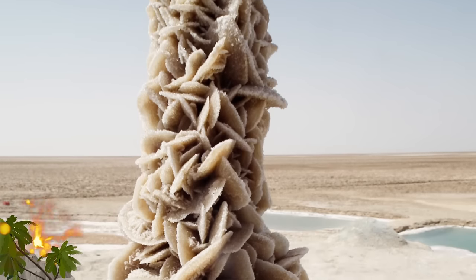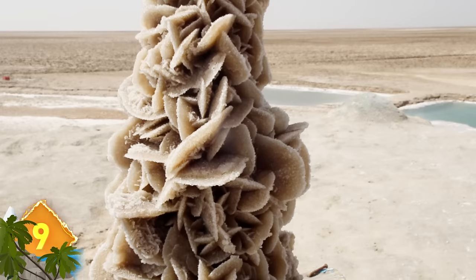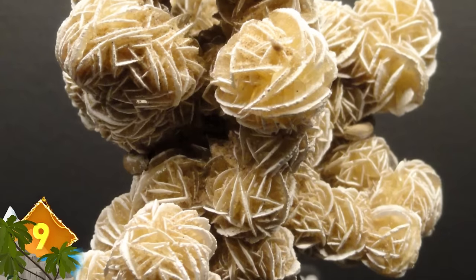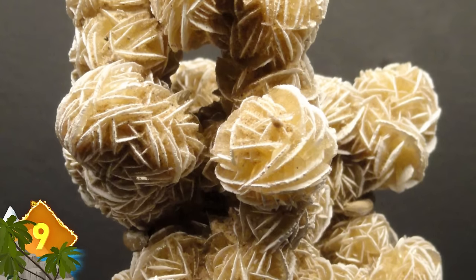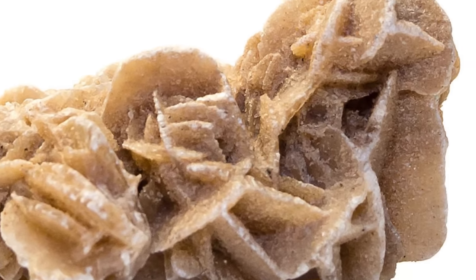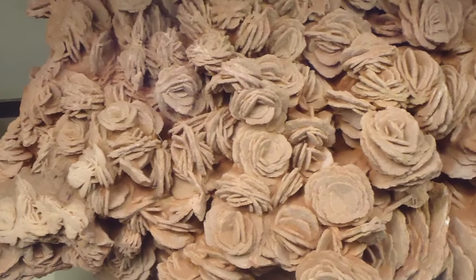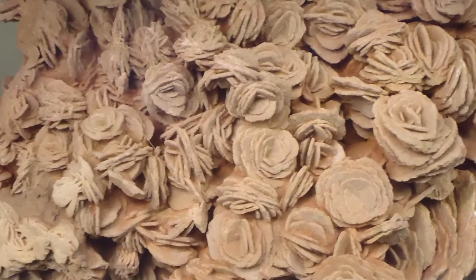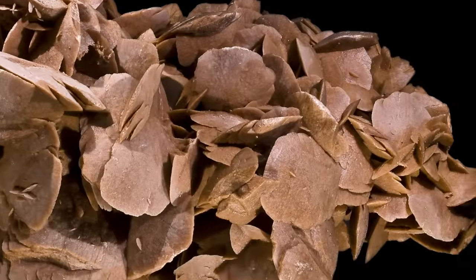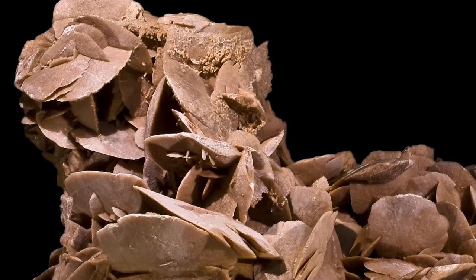Number 9: Desert Rose. That's the familiar term for these formations of clusters of gypsum crystals, which include an abundance of sand grains. The rose-like shape usually occurs as the crystals form in sandy, arid conditions. If iron oxides are present, the formations can assume a rusty coloration. A circular array of flat plates formed by the crystals gives the rock a shape that resembles a rose blossom. Sizes can range from half an inch to four inches in diameter.